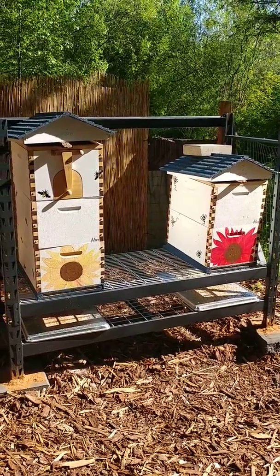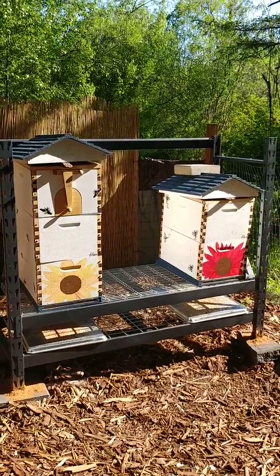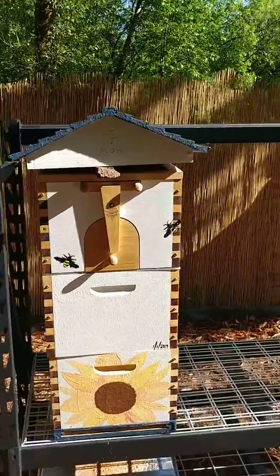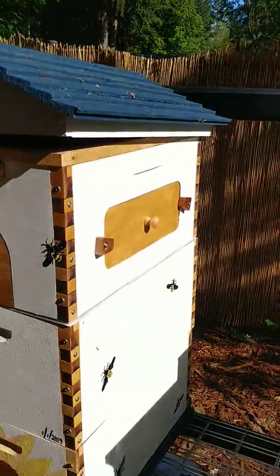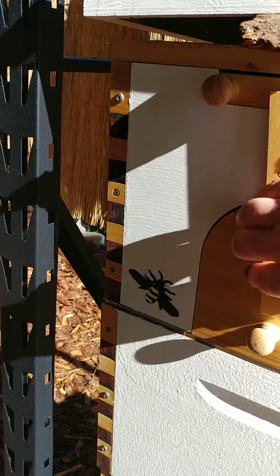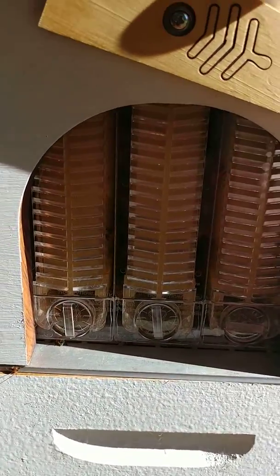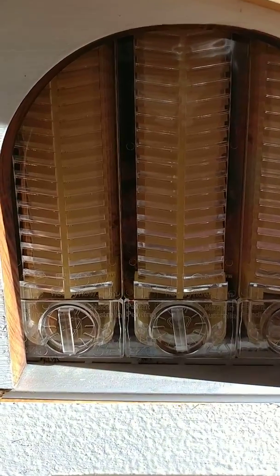Good afternoon, we're here at Apria Bear Creek. I put a super on my flow hive — my yellow flow hive — and I just want to go in and take a peek and see how things are coming along. It's nice and sunny out today. Let's go in and take a look and see what my girls are doing. They are definitely in there and working.